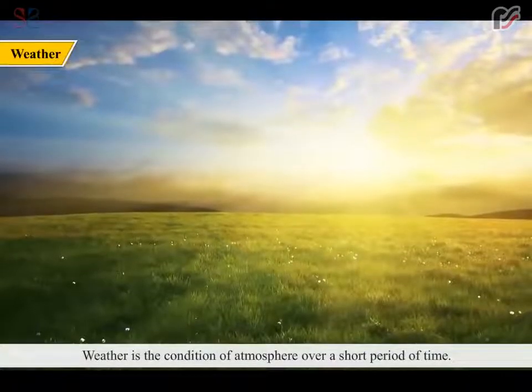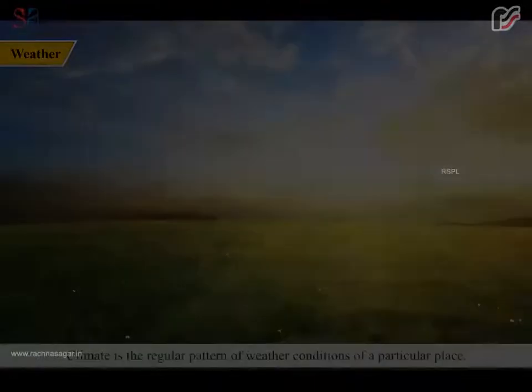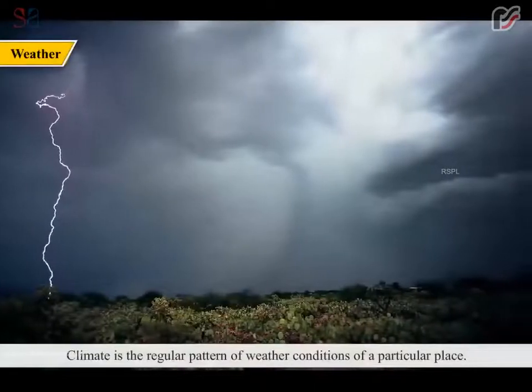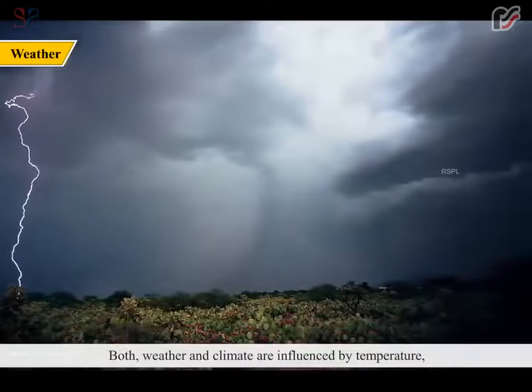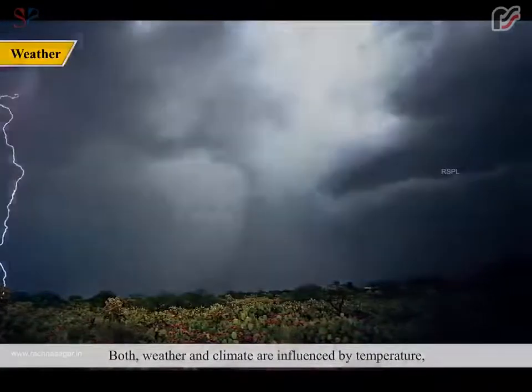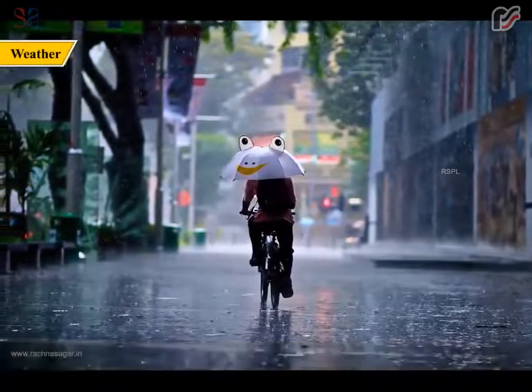Weather is the condition of atmosphere over a short period of time. It may change any time. Climate is the regular pattern of weather conditions of a particular place. Both weather and climate are influenced by temperature, humidity, moisture in the air, clouds and winds.